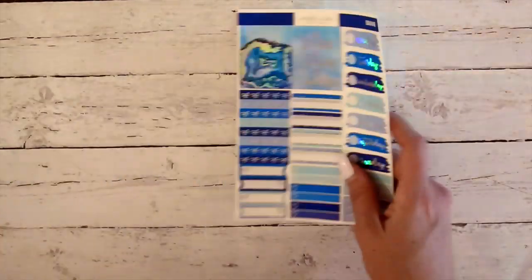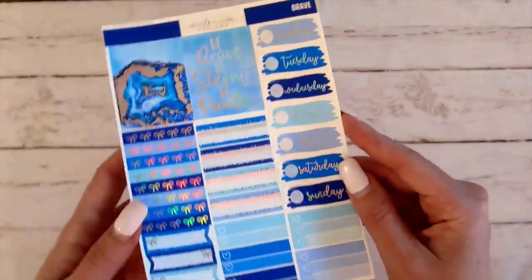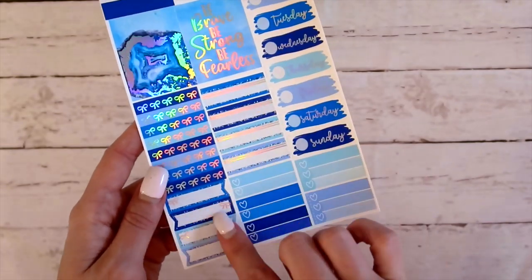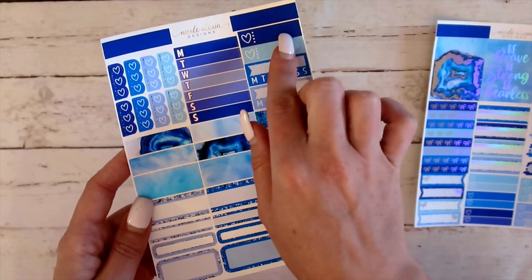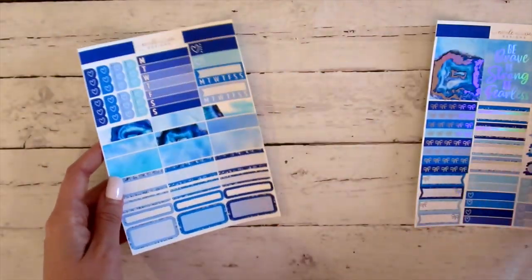Moving over to micro — so for micro, everything is the same. You've got your quote and then your crystal over here, date covers, bow headers, boxes, flags, and checklist. And then your second sheet you've got your heart checklist, weekly trackers, daily tracker, little things, washi, and then you've got your boxes for this week.